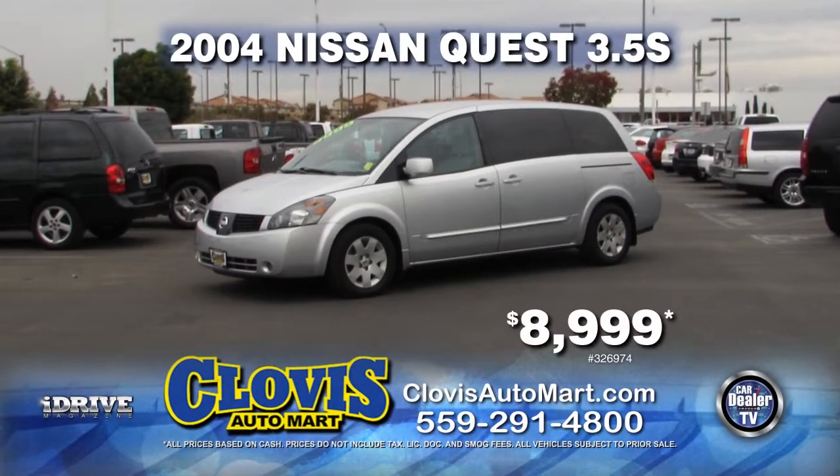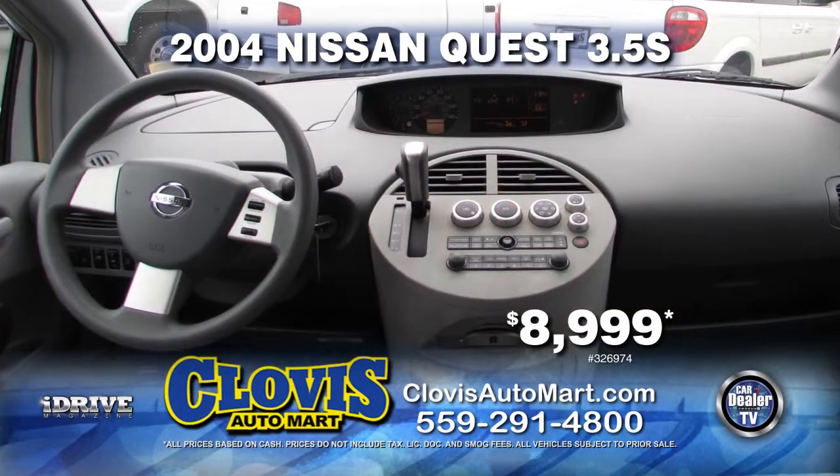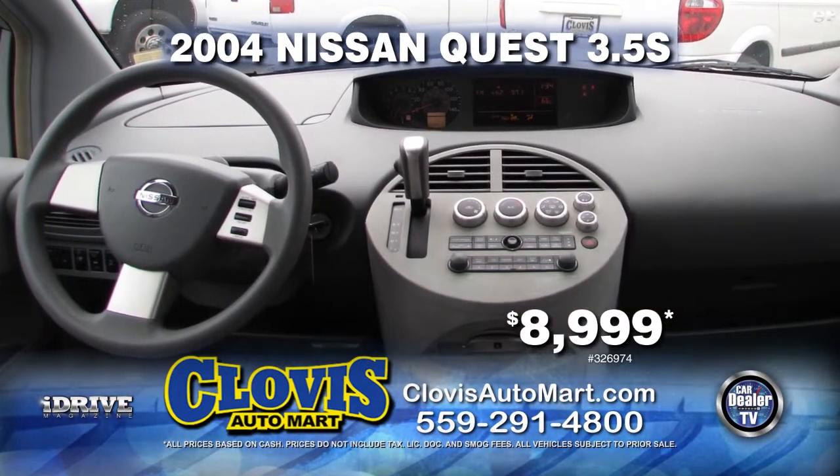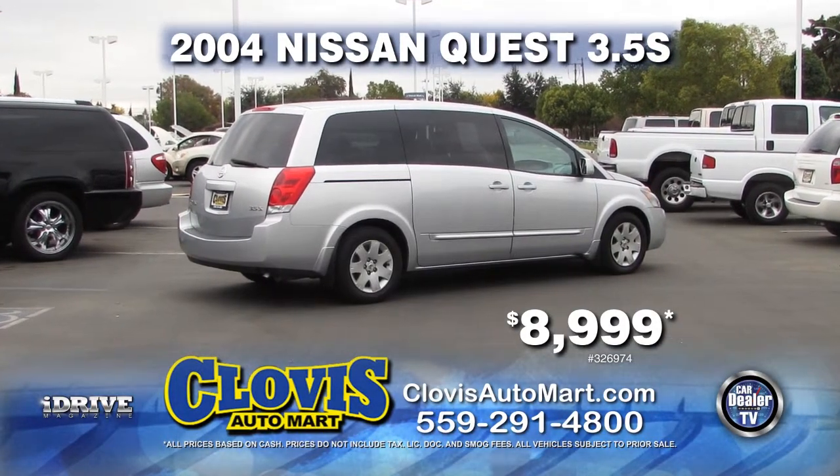Here's a great family van from Clovis Auto Mart. It's a 2004 Nissan Quest 3.5 S, only 50,000 miles. She's equipped with tilt, cruise control, captain chairs, automatic transmission, air conditioning, and priced to move at $8,999.